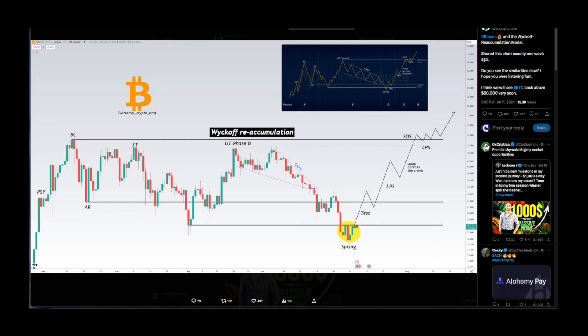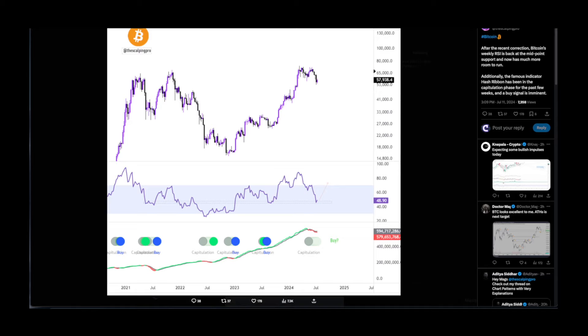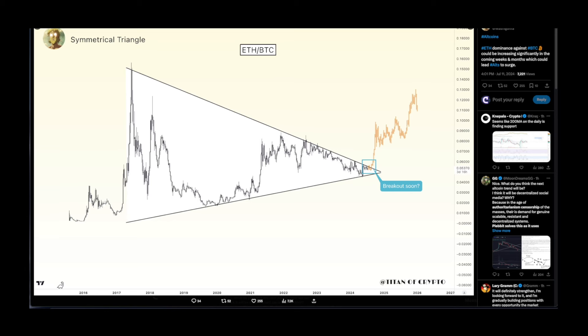Shoutout to Scalping Pro — after this recent correction, Bitcoin's weekly RSI is back at the midpoint support and now has much more room to run. Additionally, the famous Hash Ribbon indicator has been in capitulation for the past few weeks and a buy signal is imminent. That is obviously bullish — RSI is showing that bounce. Let's see what's going to happen in the next few days.